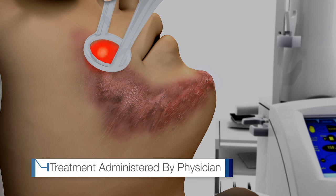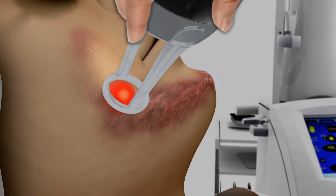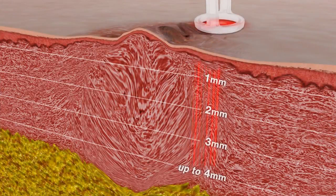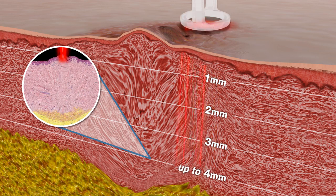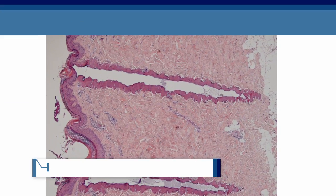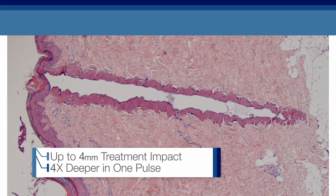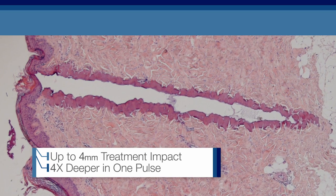Using more energy than other CO2 lasers — up to 150 millijoules per spot — SCARFX reaches far deeper skin conditions. With this high-energy precision beam, SCARFX penetrates 4.0 millimeters into skin tissue, four times deeper than any other CO2 laser.